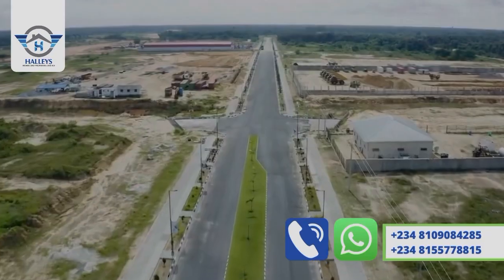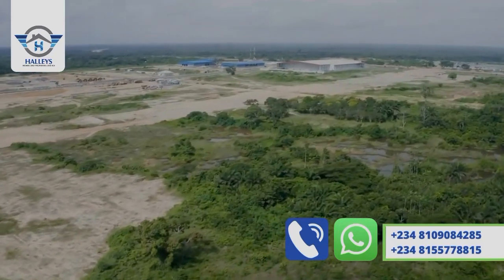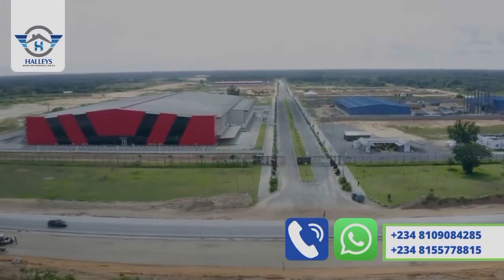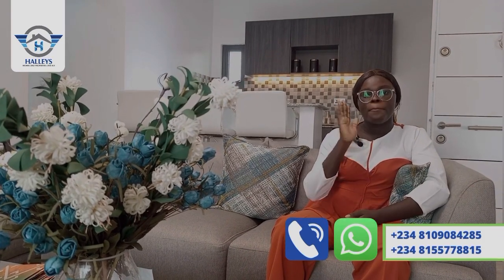In case you don't know, this Alara City is bigger than Victoria Highlands. Come and see how it looks — come and see this apartment, come and see what we are bringing to you right here in Ekwe, Lagos, Nigeria. Till I come your way. Bye.